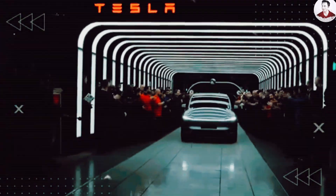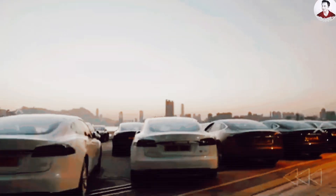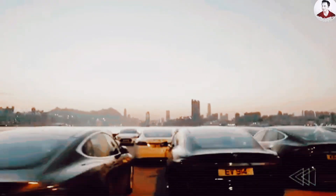Before we dive in, make sure to subscribe to Motivation with JKK and turn on notifications to stay in the loop with the future of electric vehicles, Tesla news, and tech innovations that matter.